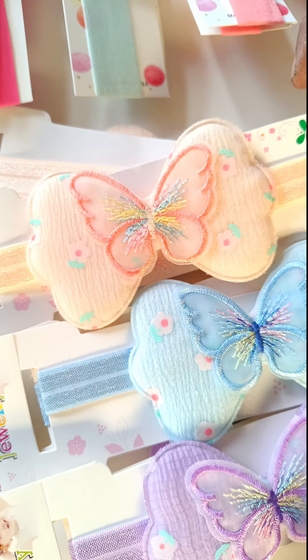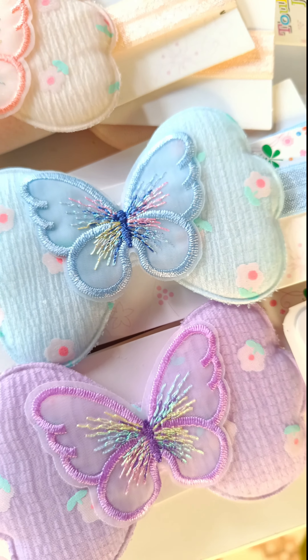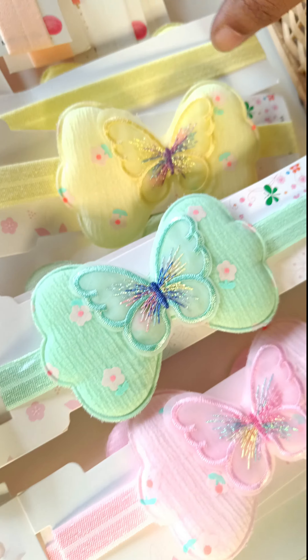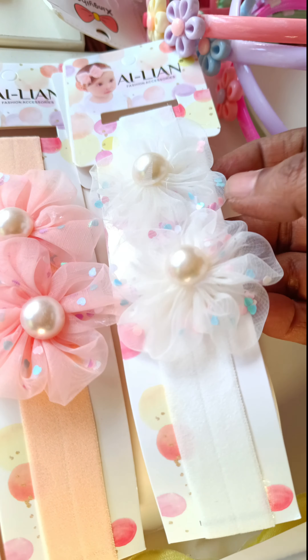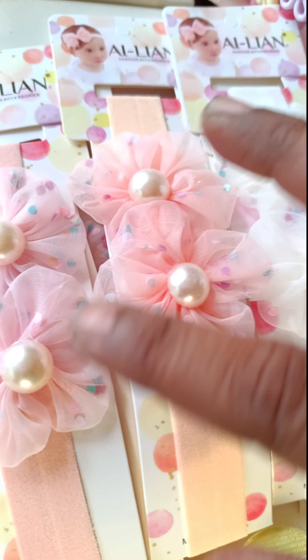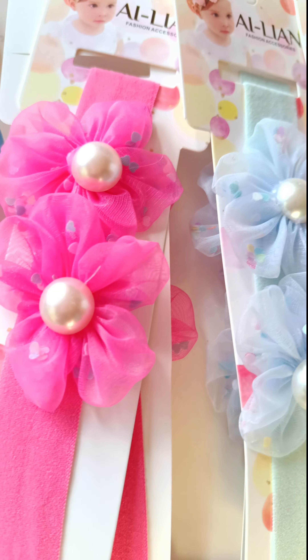This is a beautiful butterfly. It's a butterfly. It's a soft baby cream. It's exclusive baby cream. Here are six colors. There are double flowers and double pearls. There are six colors. There are pastel colors.